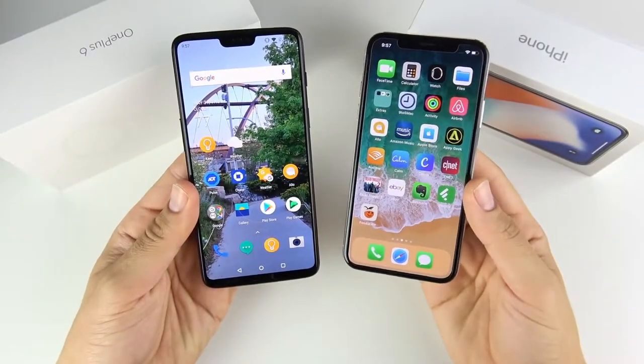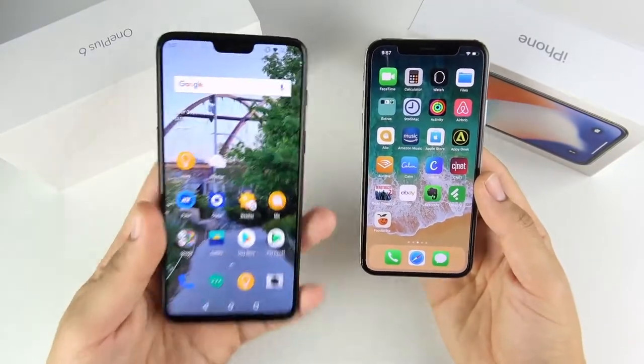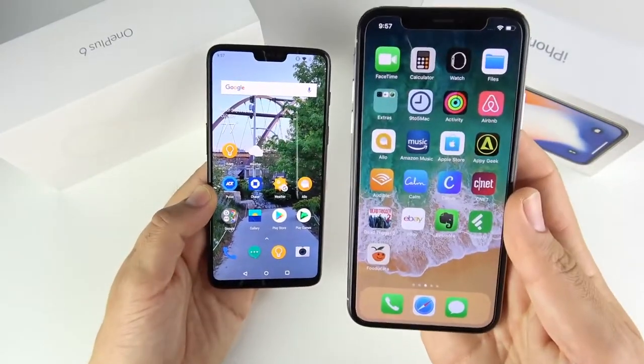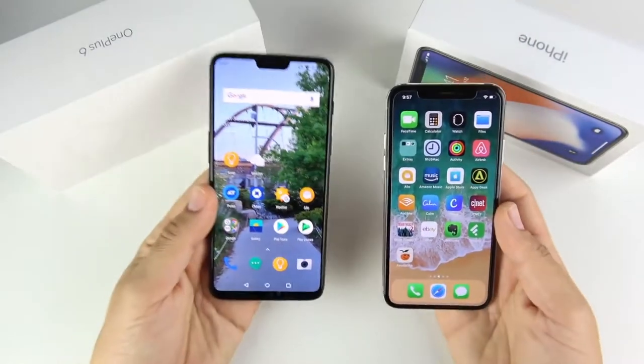What is up guys? Nick here, helping you to master your technology. OnePlus 6 versus iPhone X full comparison. Let's find out what's the better deal here.